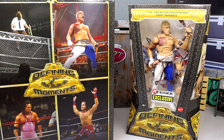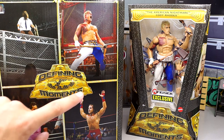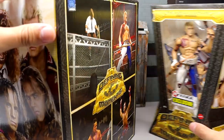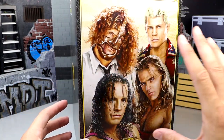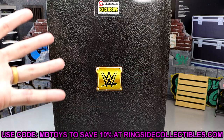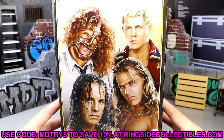This Cody Rhodes does come as part of a massive four-pack box featuring four different figures: Mankind, Cody Rhodes, Bret Hart, and Shawn Michaels. You can choose to buy the Cody Rhodes individually or you can buy all four in this massive box, which is very cool. On the side of this massive four-pack you get artwork of all four men, and on the back you get the WWE logo and Ringside exclusive logo. These are Ringside exclusives — if you guys want to grab all four or the Cody Rhodes, go over to Ringside Collectibles and use promo code MD Toys to save yourselves 10%.